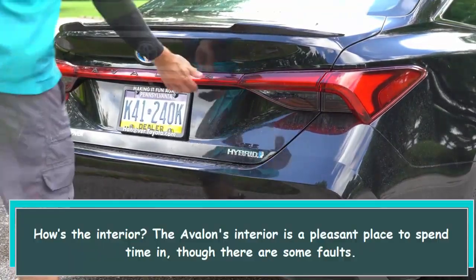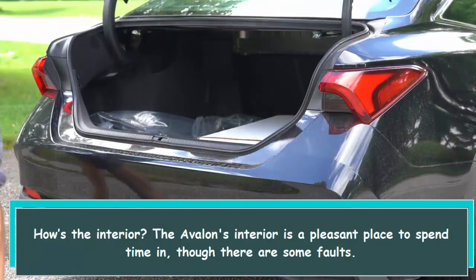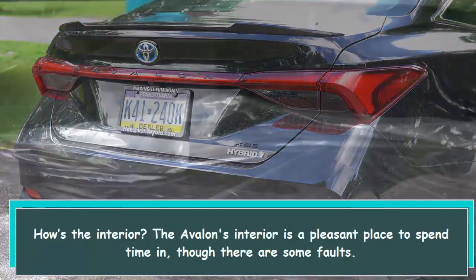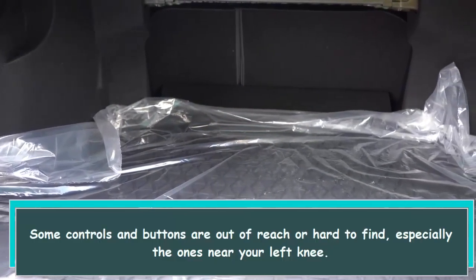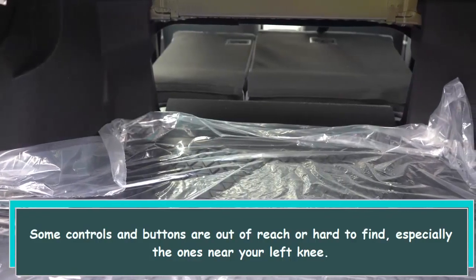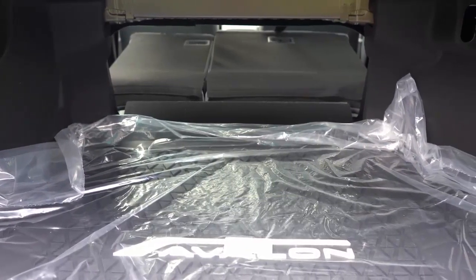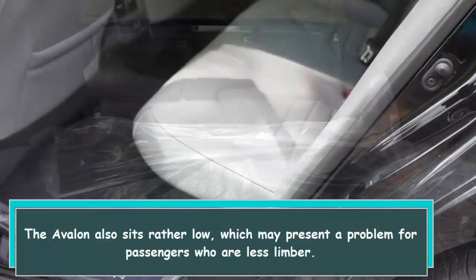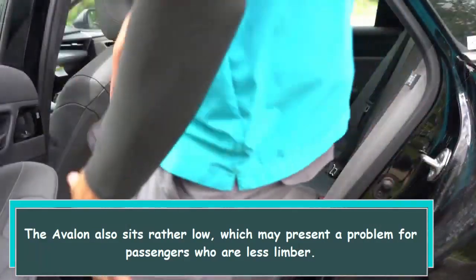How's the interior? The Avalon's interior is a pleasant place to spend time in, though there are some faults. Some controls and buttons are out of reach or hard to find, especially the ones near your left knee. The Avalon also sits rather low, which may present a problem for passengers who are less limber.